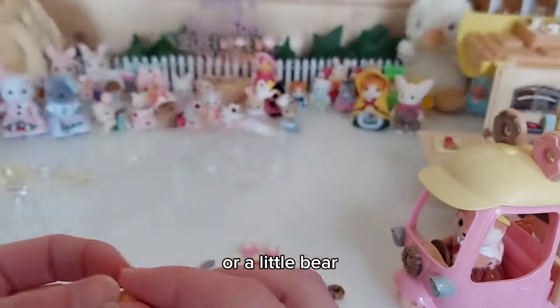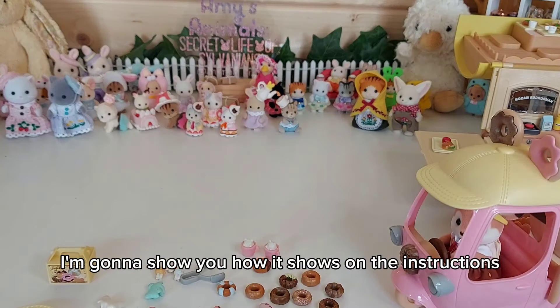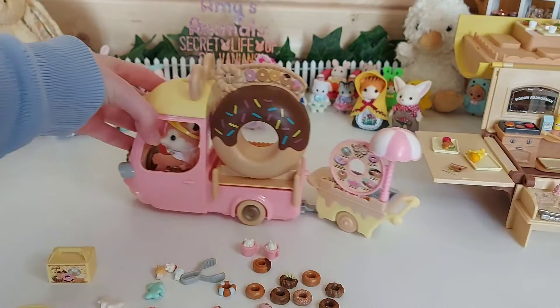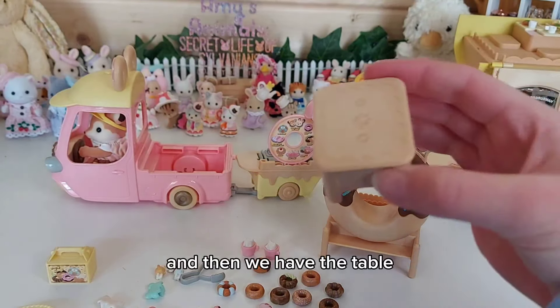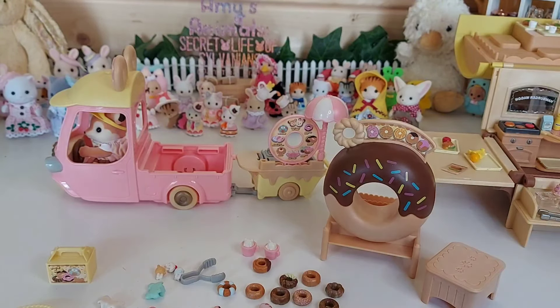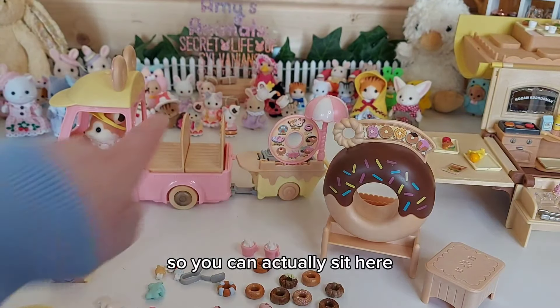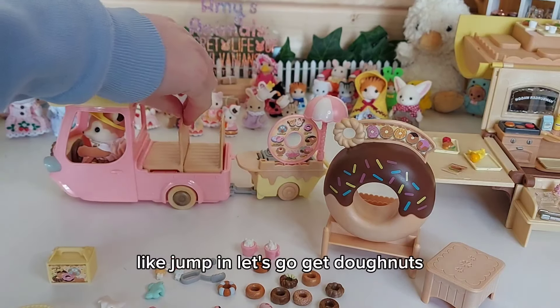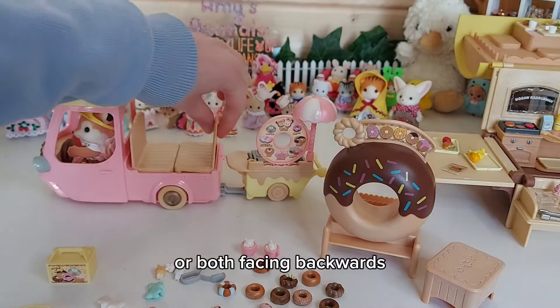Before setting up all the pieces, let's look at how the instructions show you can pack everything away together. The top part comes off, and then there are a few different ways to arrange the table and chairs — the chairs can go inside the car, you can have them facing each other, or both facing backwards. The idea is that Primrose drives around, picks people up, and takes them to get donuts!